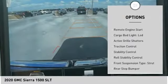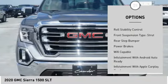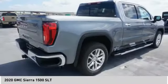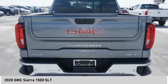Power windows with safety reverse, remote engine start, cargo bed light LED, active grille shutters, traction control, stability control, roll stability control, front suspension type strut, rear step bumper, power brakes.